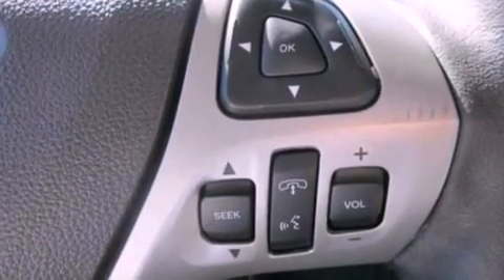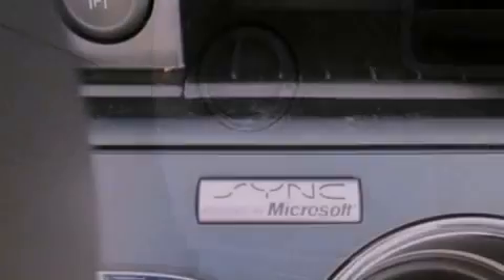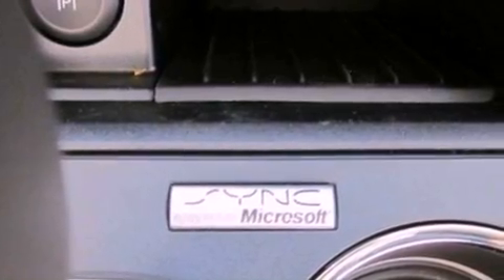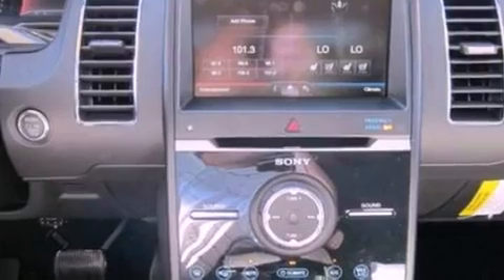The following features are also included: memory settings for the driver's seat's positions so you can recall your favorite position with the push of one button, air conditioning, a power rear lift tailgate, leather seats, and a security system.